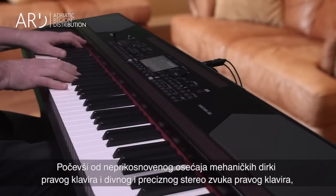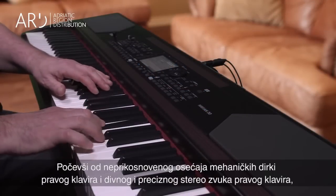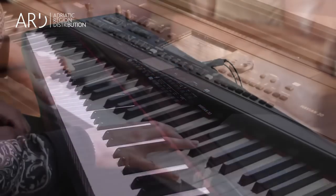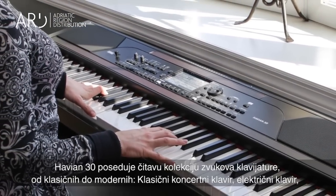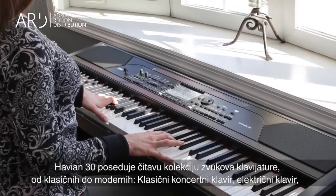Starting with the weighted feel of real piano keys and the precise sound of a beautiful stereo piano, including string resonance, right at your fingertips. The Havion 30 provides a collection of keyboard sounds, from historical to modern.